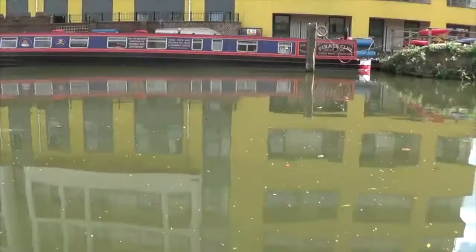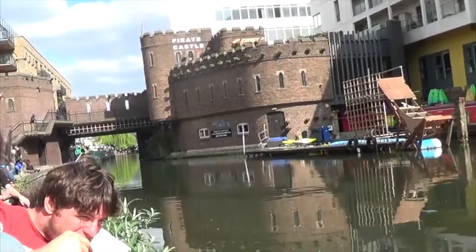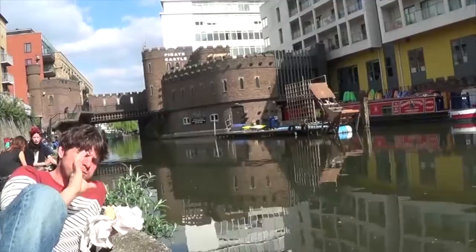We're sitting next to... there's a pirate castle! Oh, is that really a pirate castle? It is now — it used to be. That's amazing. There's not really pirates anymore. That's too bad.